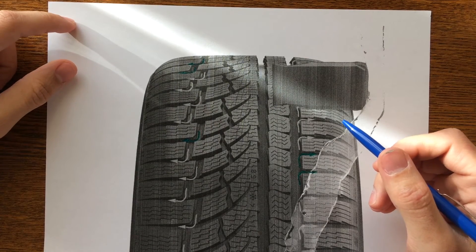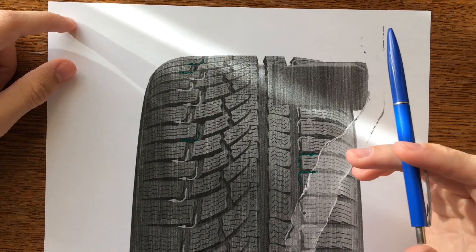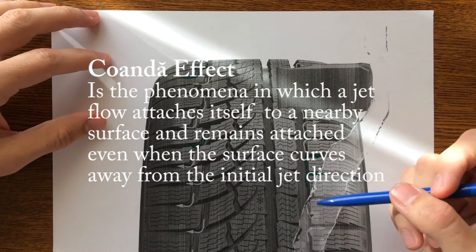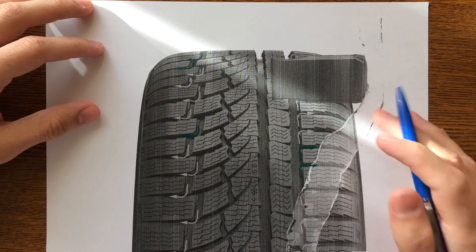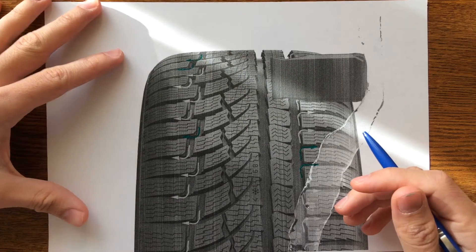Hello guys and welcome. Today we're going to talk about how Nokian tire manufacturer uses the Coandă effect to prevent aquaplaning. On the new tire Nokian VR A4, the Coandă effect is used to prevent aquaplaning and offers some other interesting technological solutions.